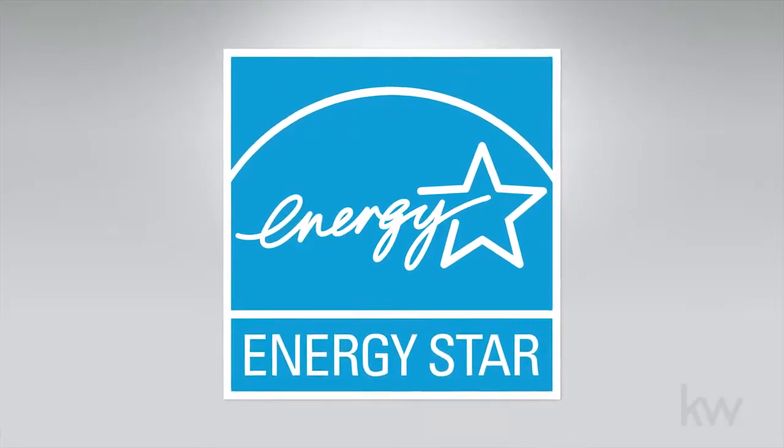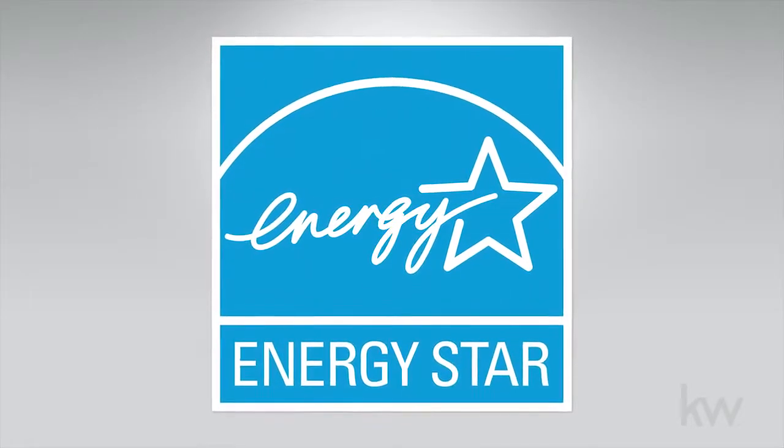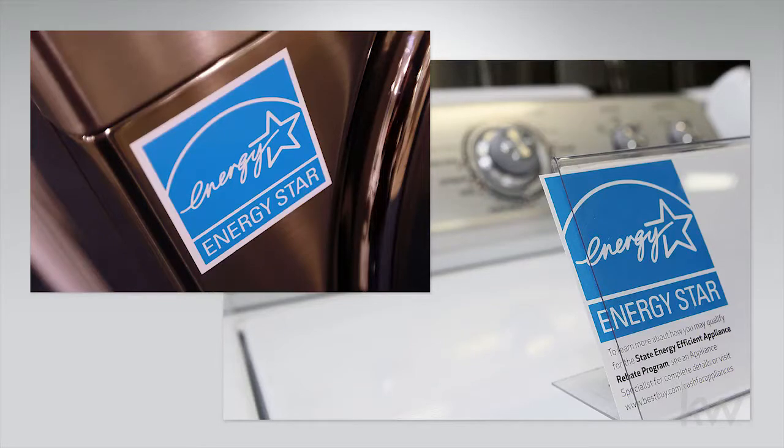Look for Energy Star products if you're in the market for a new air conditioner. Using one can cut energy usage by 14%.